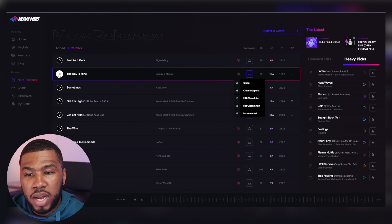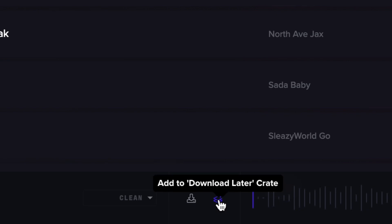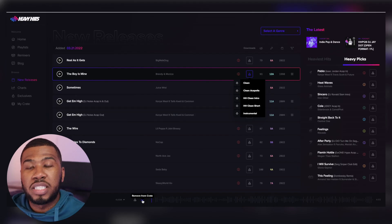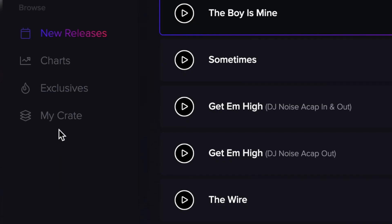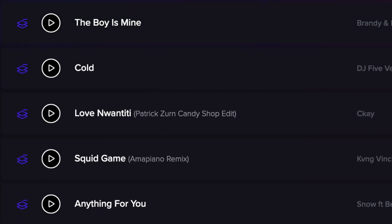In order to do that, just press play on the track. Then if you go down and see this icon - add to download later crate - if I click that, you can see on the bottom right corner that it has been added to my download later crate. In order to access your crate, come to the left hand side here and go to my crate, and you can see that the track has been added to your crate for you to download later.